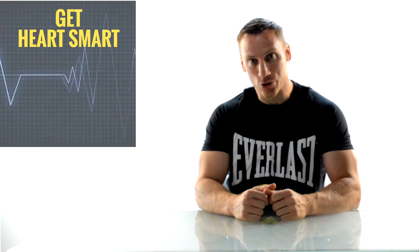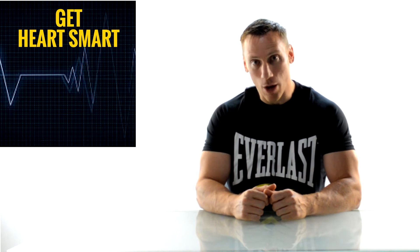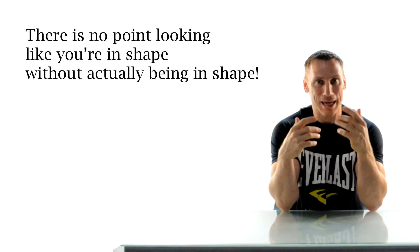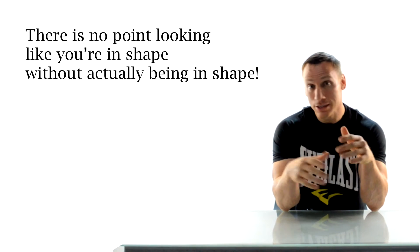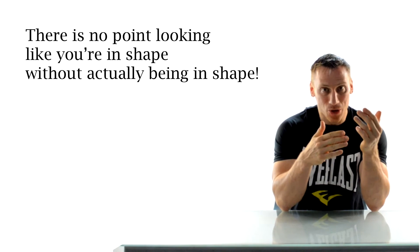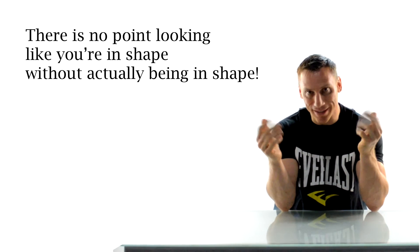Hi there. I'm Mike Gales for Everlast Nutrition and in this video I wanted to get you heart smart. I wanted to do this particular video because far too often people are so obsessed and focused on their muscles that they forget about their insides. Far too often you see a big muscle-bound monster of a man that looks all jacked and in shape, but if you ask him to jog around the block one time he'd probably die. There's no point looking like you're in shape but not being able to take advantage of your body to do the things in this life that you really want to do. It's kind of like having a fancy sports car that has no engine — what's the point?